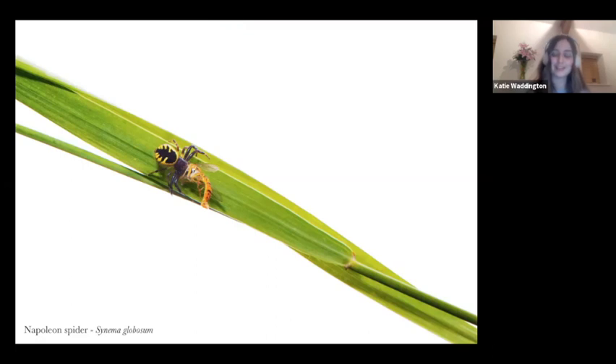Here we have the Napoleon spider. I originally photographed it because I wanted to capture its feeding habits — you can see it here eating a hover fly. Being part French, I had to wonder why it was called the Napoleon spider. I found out that if you tilt your head a certain way and look at the abdomen, it looks like the silhouette of Napoleon Bonaparte's hat. I've seen something similar on a shield bug where I could see a pharaoh's head. Once people see that, it stays in their mind and they connect with it.